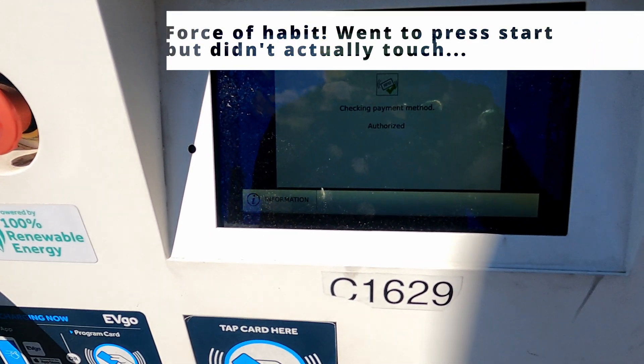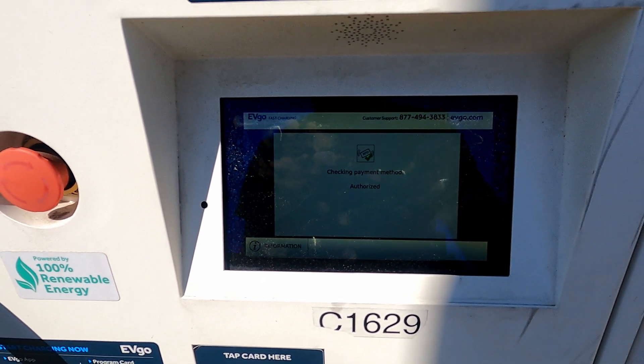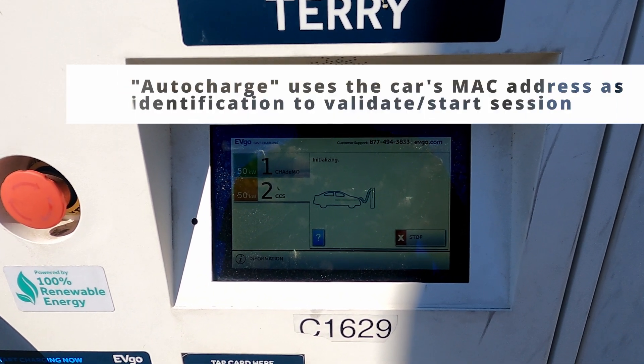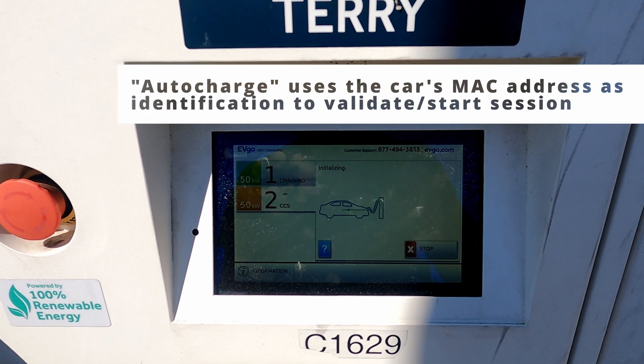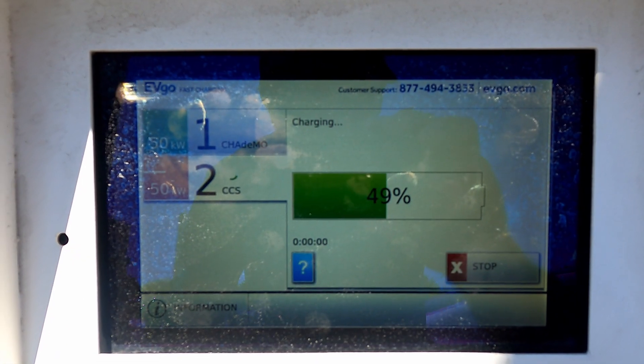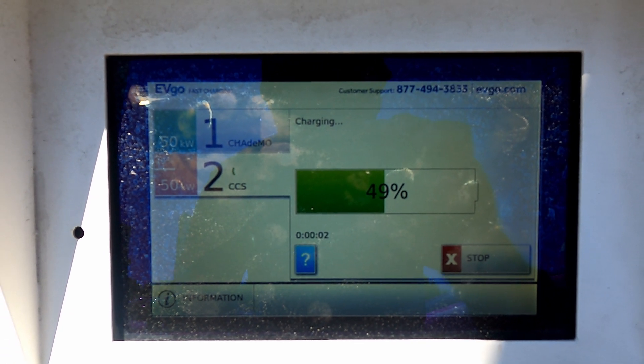There we go — didn't press anything. The car automatically figured it out. This is a pay station, so it will need to associate something in the background, which we'll go into after. And away we go.